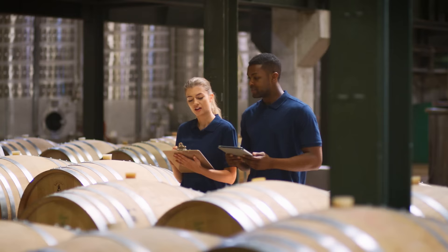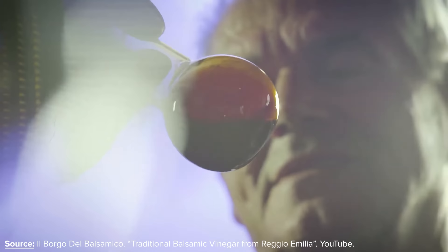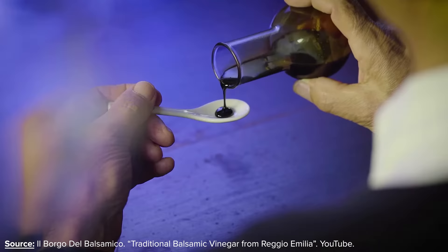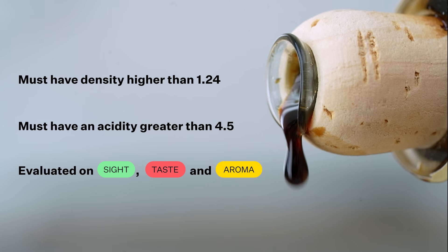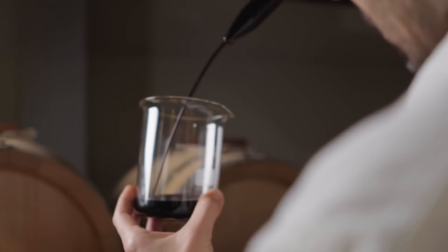One more quick thing: after the balsamic is removed from the final barrel, before it goes to be bottled, it must pass an organoleptic test by a commission of expert tasters, where it is evaluated based on a bunch of different metrics. This includes items such as it must have a density higher than 1.24, it must have an acidity greater than 4.5, and then it's evaluated based on sight, taste, and smell. If the balsamic does not pass, it is returned to the barrel for another year, but if it does finally pass, it is then ready to be bottled.